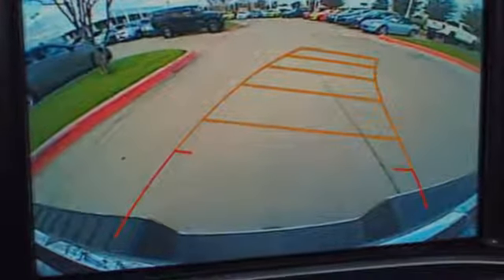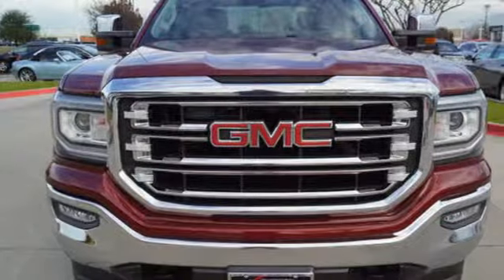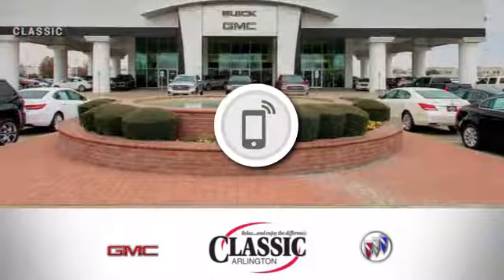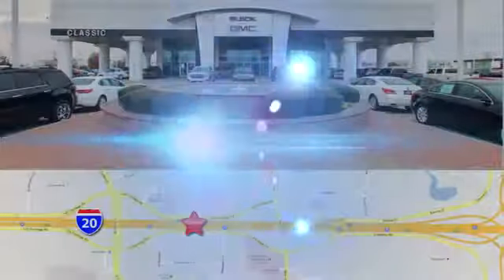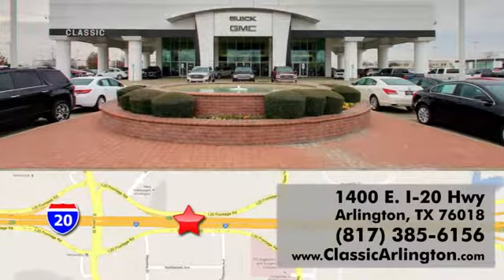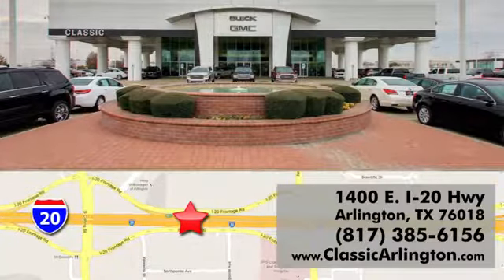GMC — it's not just a vehicle, it's a professional grade tool. Stop in for a test drive and make it yours today. Call, click or stop in today. Classic Buick Pontiac GMC is conveniently located at 1400 East I-20 in Arlington, Texas.